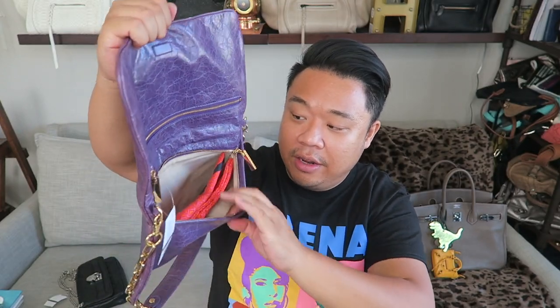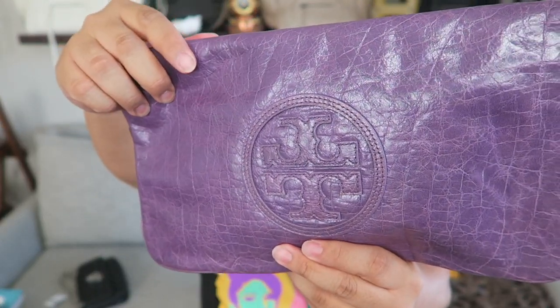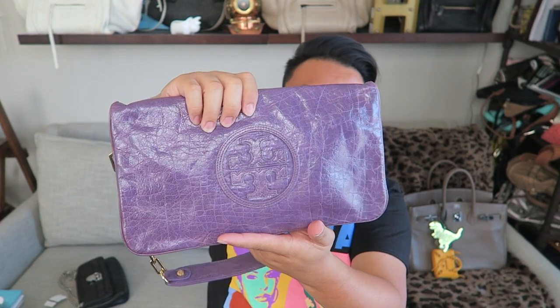Up next, I was so excited to find this Tory Burch shoulder bag. This bag is so versatile — not only can you use it as a shoulder bag, you can actually remove the chains and use it as a clutch. It has a pocket up here and a safer compartment inside. It also comes with the original dust bag. It's a great purple color, and you guys know that the color of the year is ultraviolet, so this pop of purple is stunning. The pebbling on the leather looks so gorgeous. Gold hardware complements it perfectly.